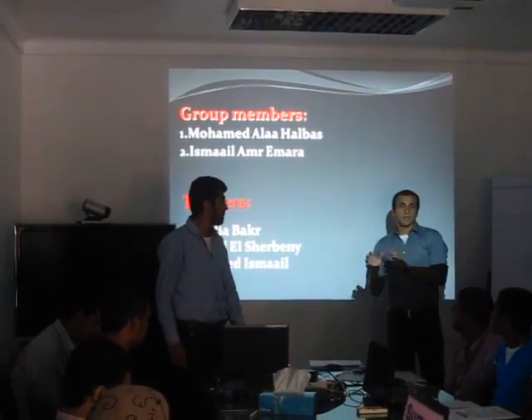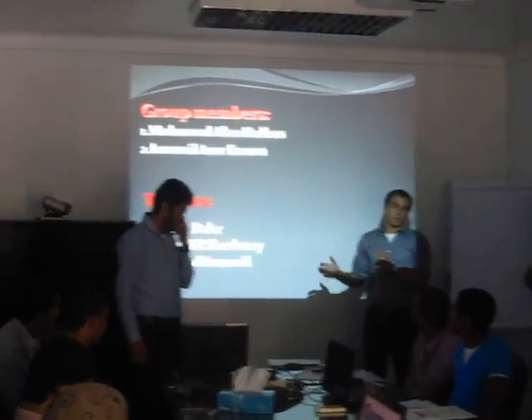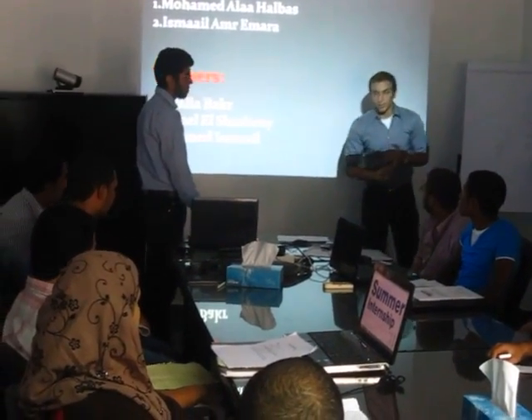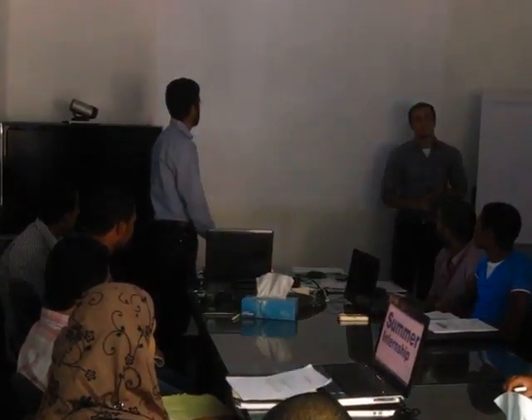Our presentation will be 10 minutes, and any questions will be taken at the end. Our trainers in this summer training were Engineer Dari Bok, Zaheel Walishabini, and Zaheel Ahmad Ismail.